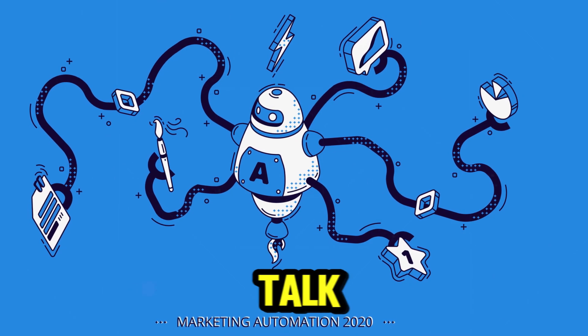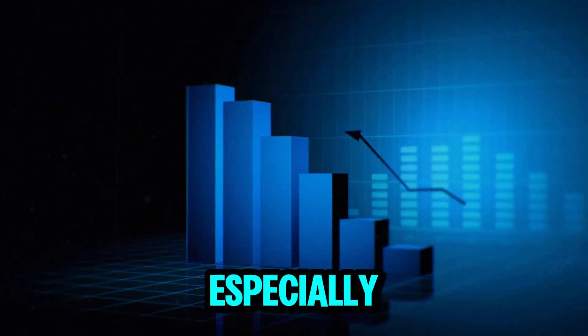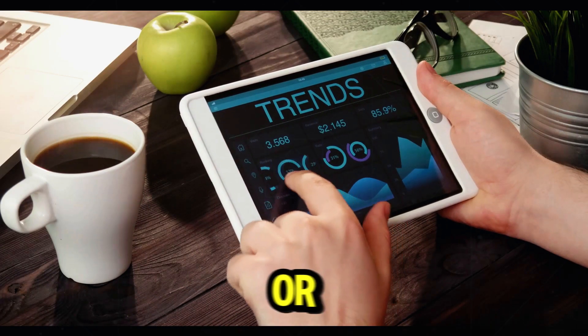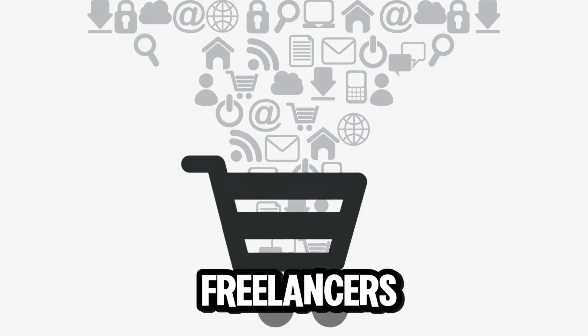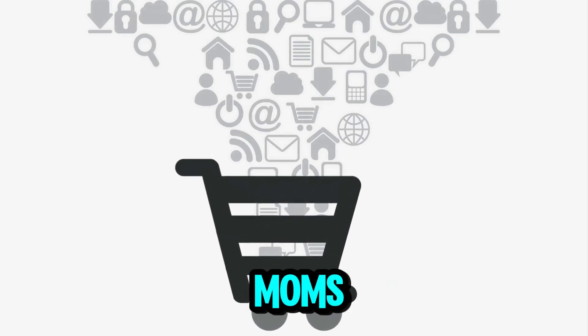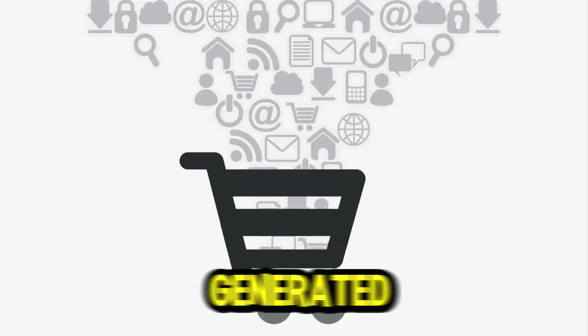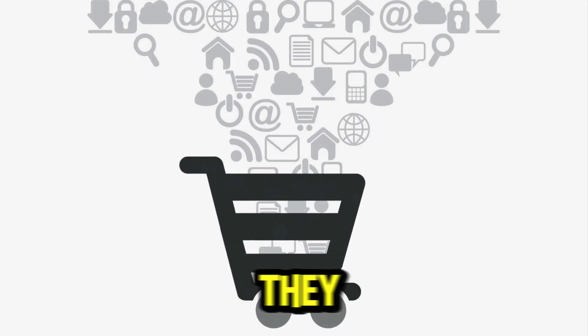Now let's talk about niches, because choosing the right niche makes all the difference. The saying 'the riches are in the niches' is true, especially for digital products. Use Google Trends to see what people are searching for, or spend 10 minutes on Etsy to see what products are trending. Some hot niche ideas include budget planners specifically for freelancers, meal planners for busy moms, Instagram post templates for coaches, Notion dashboards for students, or AI-generated affirmations for entrepreneurs looking to build a positive mindset. These are simple products that people buy because they make their lives easier.